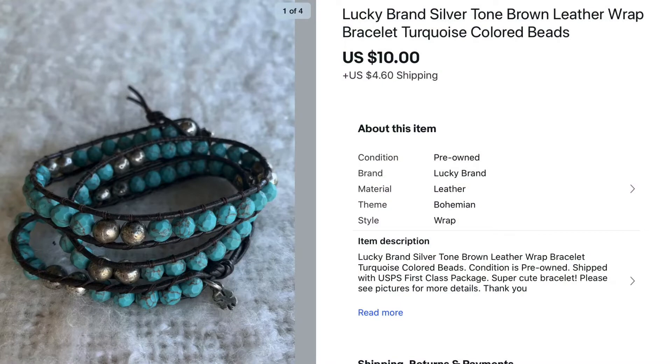I'm going to start with my jewelry sales first. The first sale was this Lucky Brand leather wrap bracelet. This featured in my very first video — it came out of a large lot, so I paid less than a dollar. I started the listing at $14.99, but once I got quite a few watchers I sent an offer for $10 and somebody quickly took me up on that.